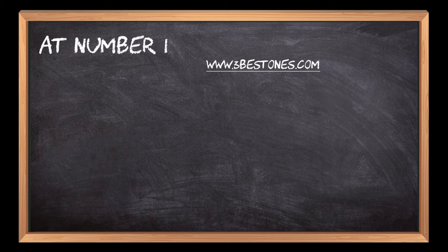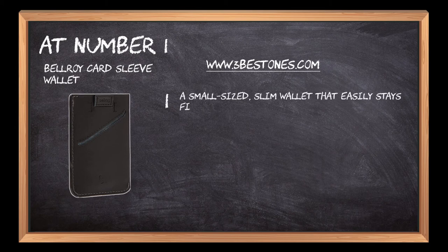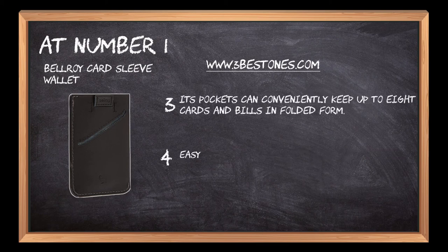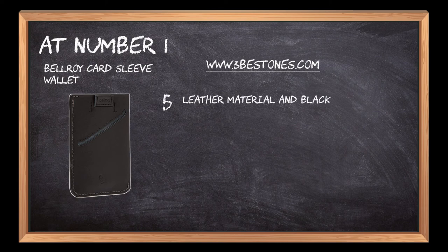At number 1: the Bellroy Card Sleeve Wallet. A small-sized, slim wallet that easily stays fit in the pocket for long hours. Its spacious pockets keep all personal belongings safe and secure, and can conveniently hold up to 8 cards and bills in folded form. Cards and bills are easy to push in and pull out without any trouble. The leather material and black design add more attraction to this pocket wallet.